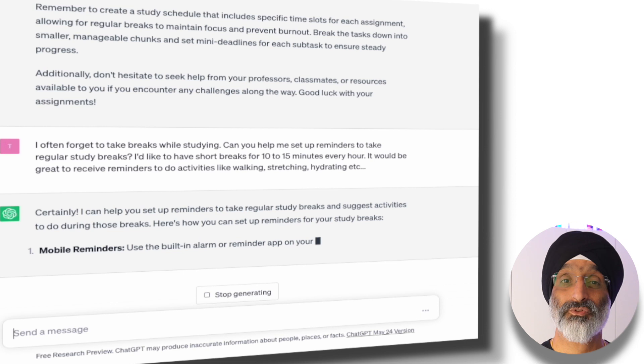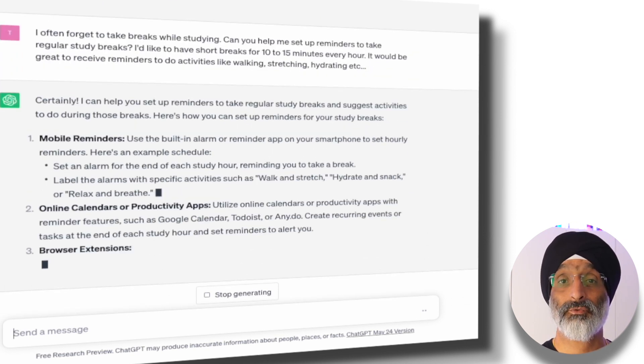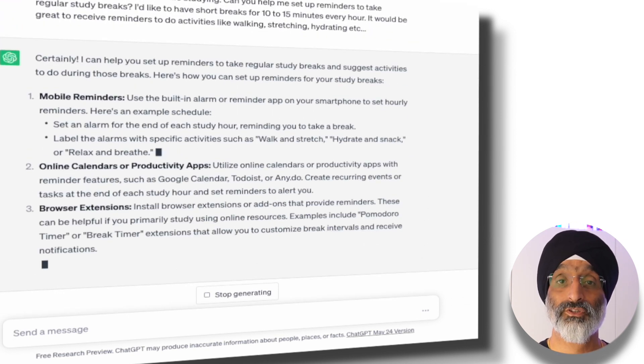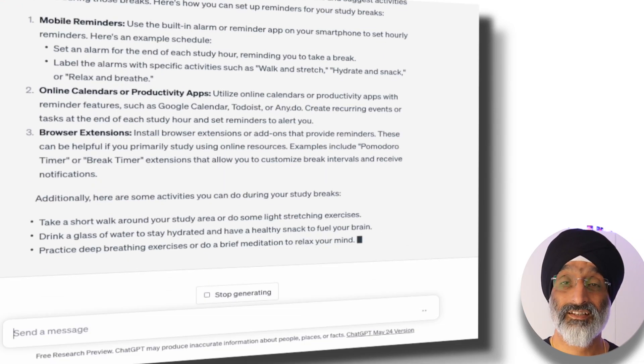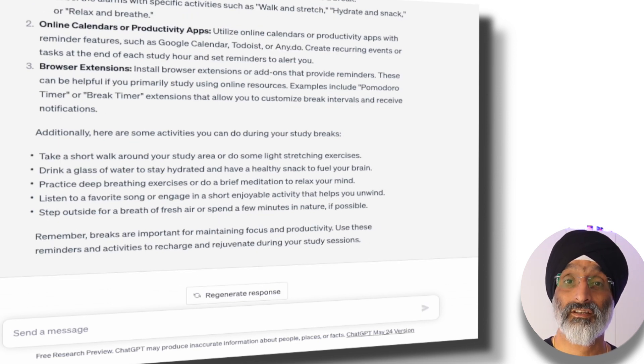Here I get some great examples of how I can use my phone to set reminders or online tools like Google Calendar, or add extensions to my browser that allow me to use a Pomodoro timer, a break timer, and how to receive notifications. I also like the study break activities that are suggested by ChatGPT. I know from my own experiences that taking breaks like the ones suggested have helped me maintain my study focus and increased my productivity.